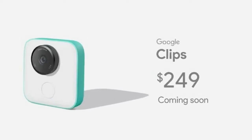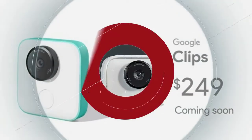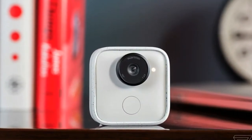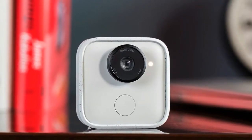Google's Clips camera is powered by a tailor-made AI chip. Google's Clips camera may be a little creepy, but it also seems pretty useful for the right user, deploying machine learning to automatically snap the best pictures of your kids and pets.